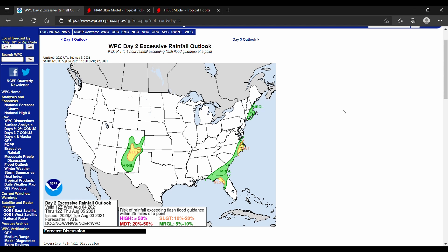We're starting off with today's excessive rainfall outlook, and you can see there are marginal and slight risks all up and down the east coast. Marginal risk is a 5 to 10 percent chance of exceeding flash flood guidance, and slight is a 10 to 20 percent chance of exceeding flash flood guidance. That's just a measure of the confidence of excessive rainfall within the next 24 hours.